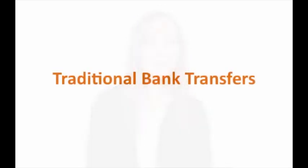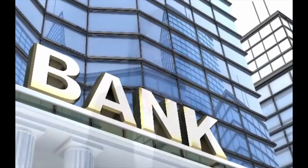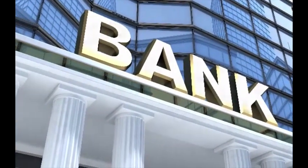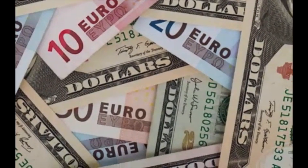The most common method used is a traditional bank transfer, as most people don't even realise there are many other options. We all have a bank account somewhere, so logically we give them our business first. What people don't understand is just how much money your bank and banks generally make from international transfers each and every day. If you knew, you wouldn't be so quick to give them your hard-earned money.